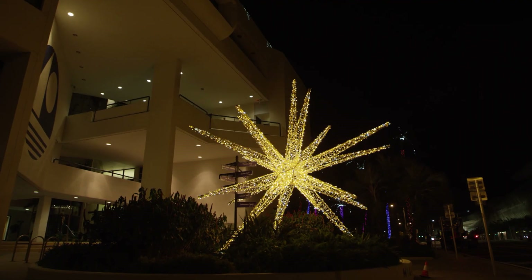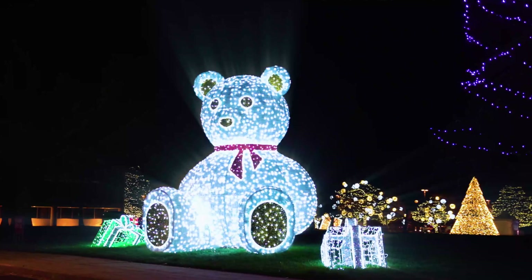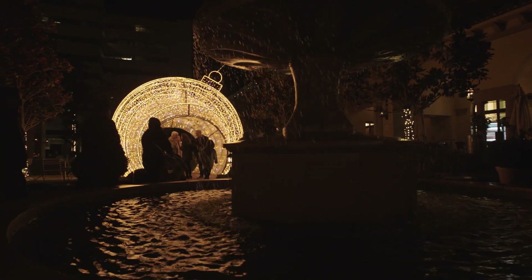We'll typically intermix traditional displays or colors, but then push the boundaries with something unique or an enormous large display that will really wow visitors. We offer a lot of immersive displays. These displays have seats you can sit down in, take photos, and feature different textures.